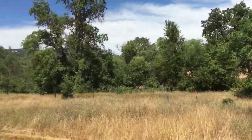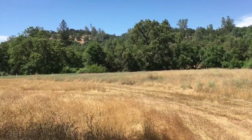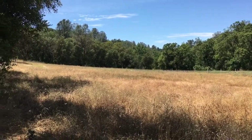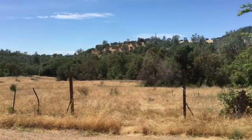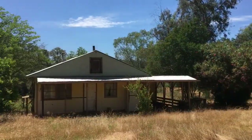There are at least five separate cross-fenced parcels. 50% of the property is fenced and cross-fenced. 30% of the property is irrigated with Browns Valley BVID irrigation water.